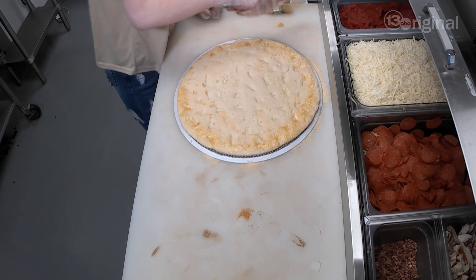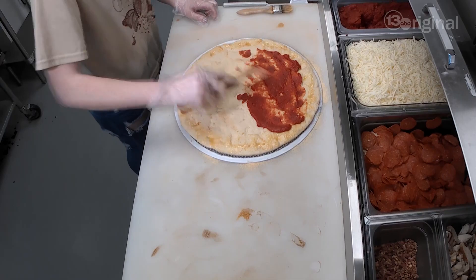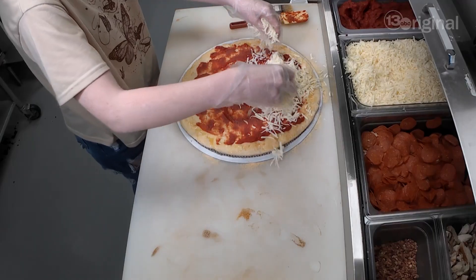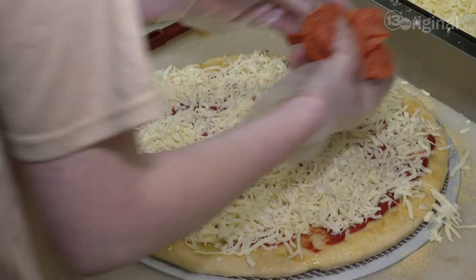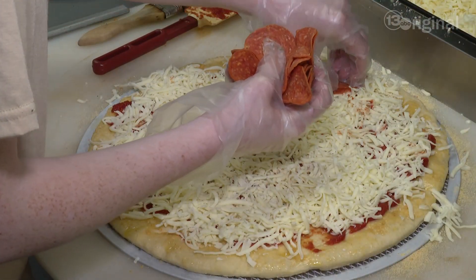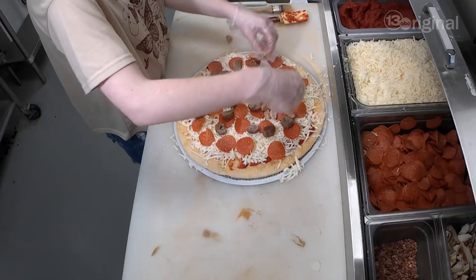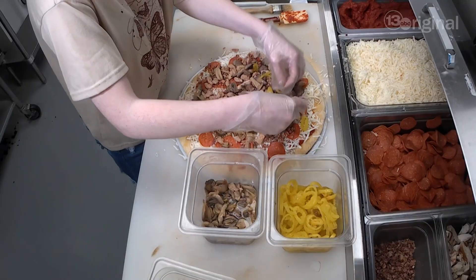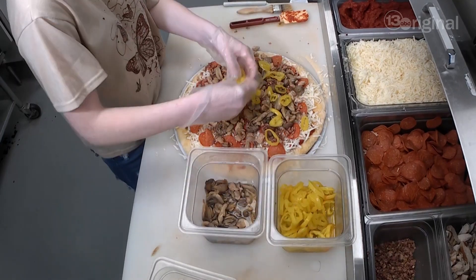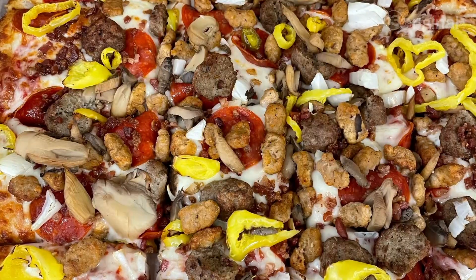They put on a little of the homemade sauce, then the cheese. First meat is the pepperoni, then Italian sausage, a little bacon. For the veggies: banana pepper, mushroom, and a little onion.